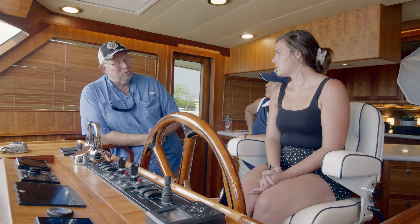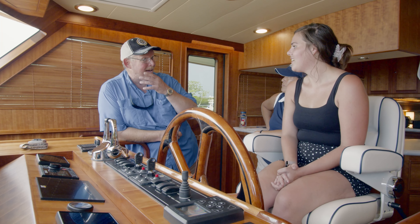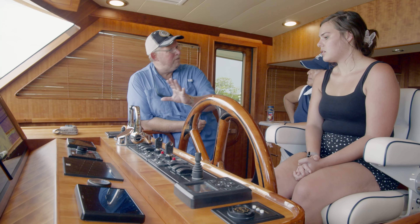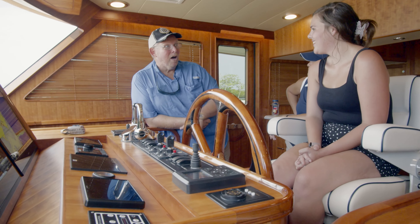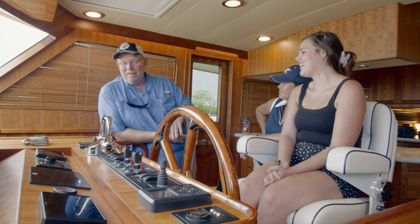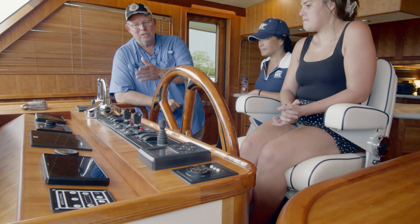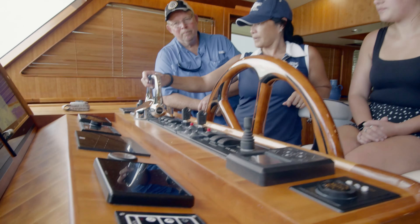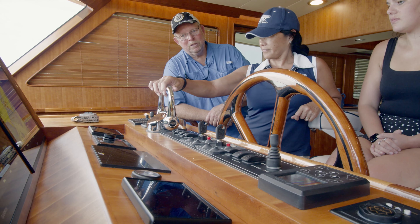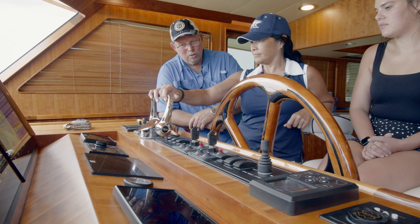We rarely want to throw it into reverse, but I want you to understand: if you're suddenly the only one on the boat, how do you stop? That's why I want everyone to know this. Tina, I want you to do the same exercise — starboard engine forward, neutral, reverse, neutral. Same thing with the port engine. Feel those little indentations in the controllers.